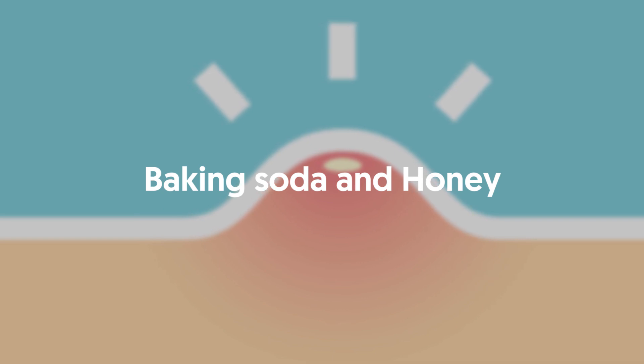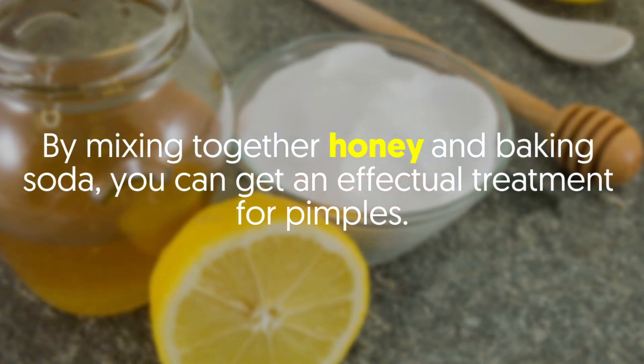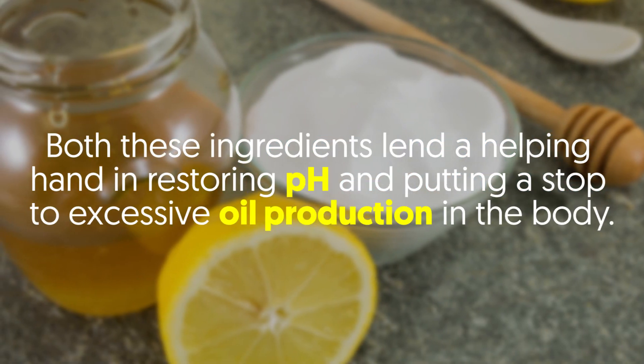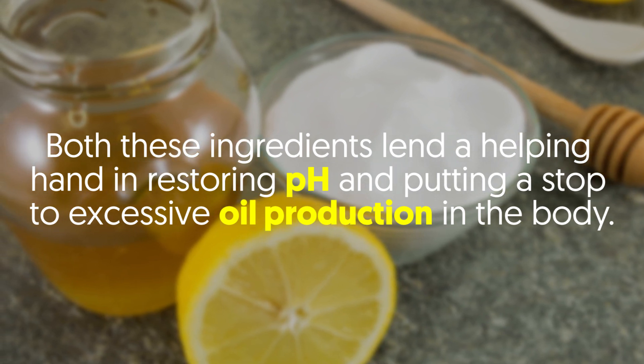Baking Soda and Honey. By mixing together honey and baking soda, you can get an effectual treatment for pimples. Both these ingredients lend a helping hand in restoring pH and putting a stop to excessive oil production in the body.